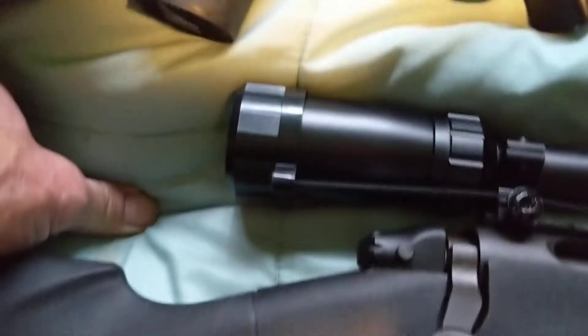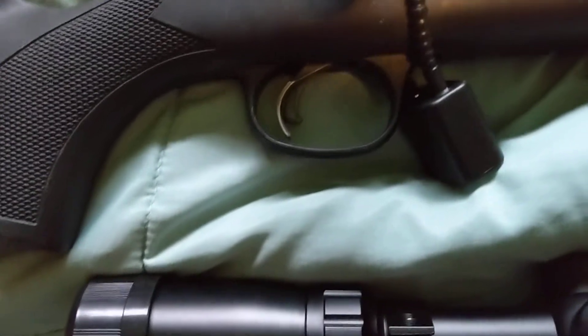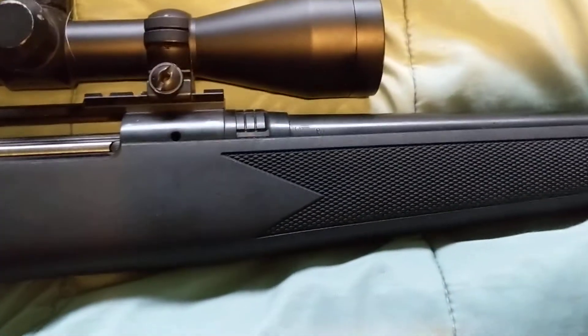The safety is about the same on both of them — same type of safety. The trigger is the same type on both. And similar types of barrels.